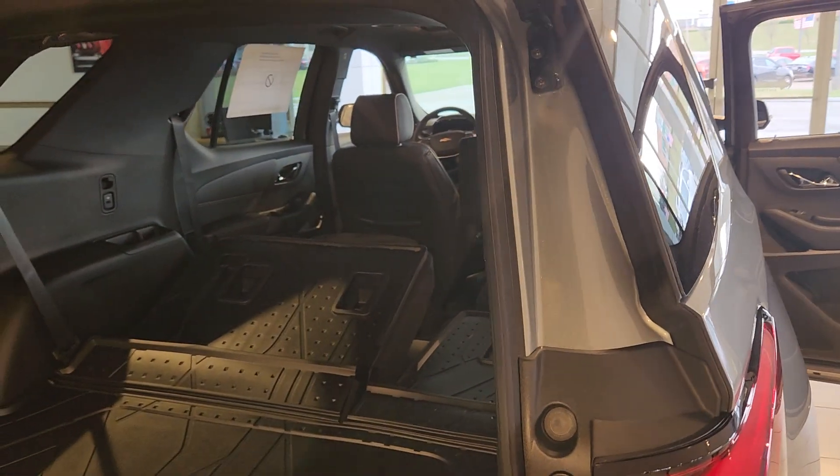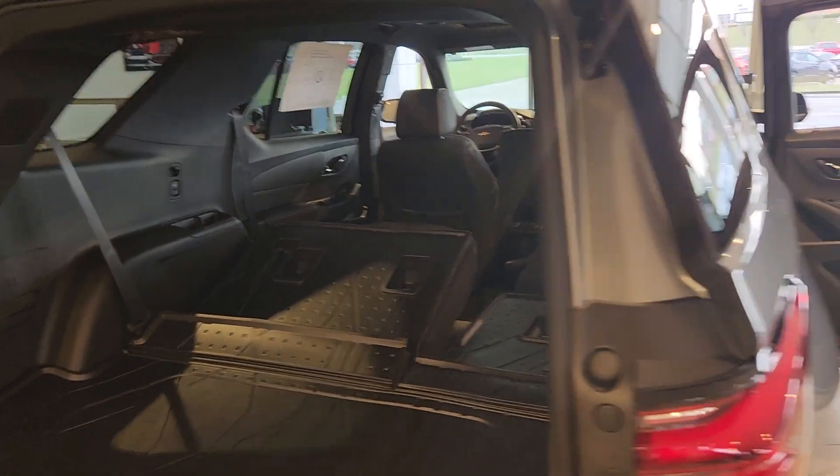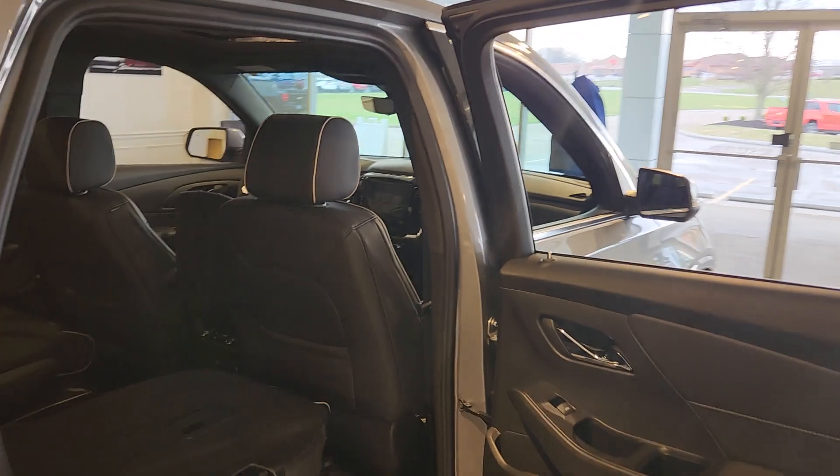They're also calling it the Cargo Champ because you can fit seven to eight people in the vehicle plus a ton of luggage, sporting equipment, and so on.